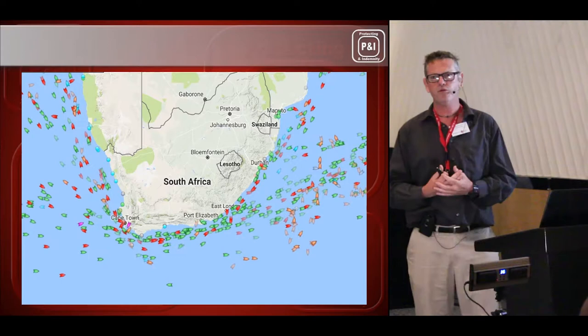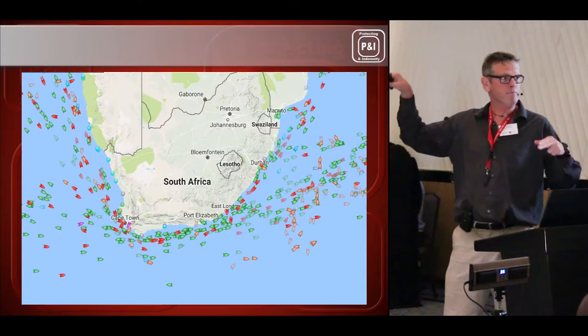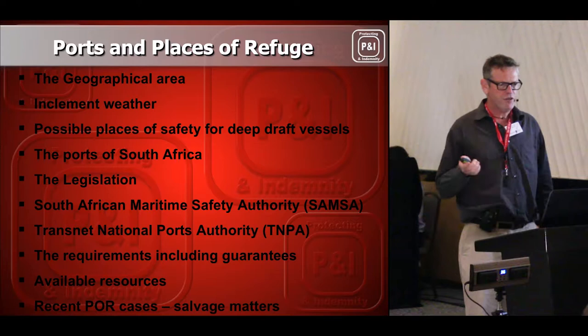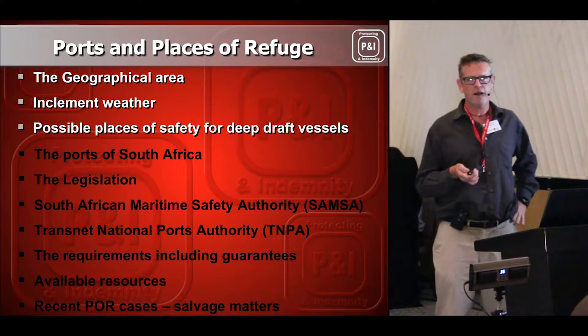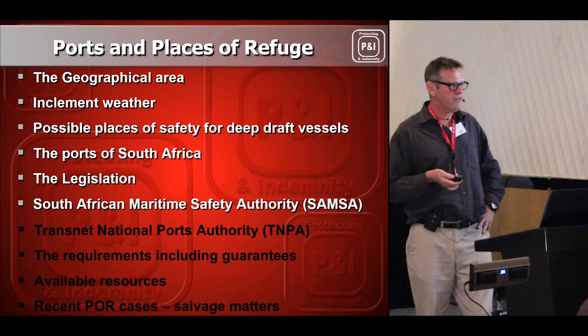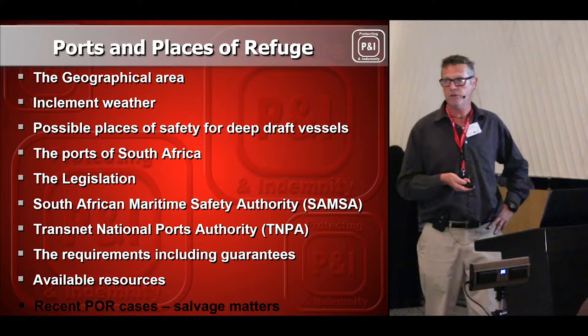So basically, where ships are in trouble, they phone me, I sort out their problems, and I find places to put them in South Africa. I'm going to run through a couple of things: the geographical area of South Africa, the weather we suffer, possible places where I put distressed ships, the ports of South Africa, the legislation that governs my life, the South African Maritime Safety Authority, and the requirements from SAMSA and our ports to let me bring these ships in, what resources we have available, and where we are losing those resources.